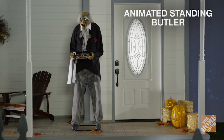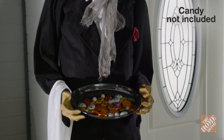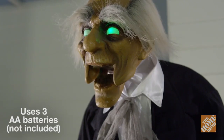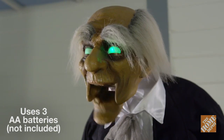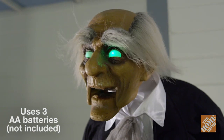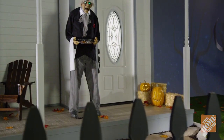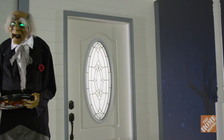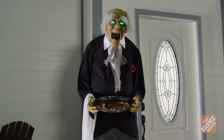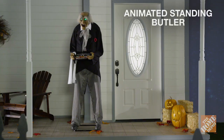Serve your guests in horrific style with the animated standing butler. He's ready, willing, and able to scare any and all who pass by. He has LED illuminated eyes and an animated mouth that utters phrases. He also plays eerie Halloween sounds to make sure each and every visitor has a good fright. Your very own Halloween butler will be the center of attention at your next party. Now, at the Home Depot.